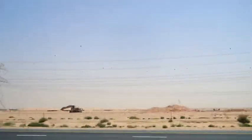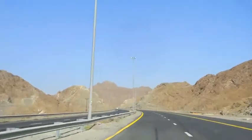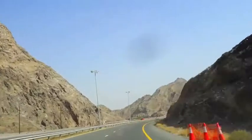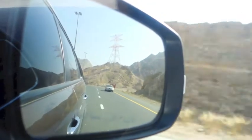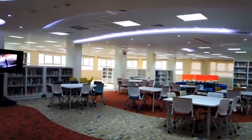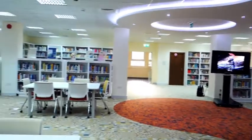Just done with the photo shoot and this is HCT Women's College in Fujairah — that's what it looks like. This is what our company does: furniture, carpet, ceiling, lighting, flooring. This is what we do.